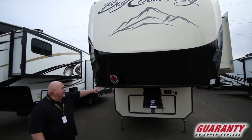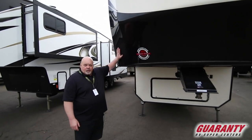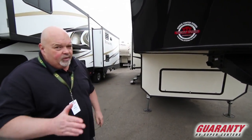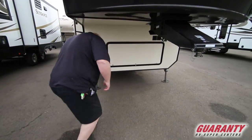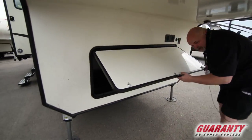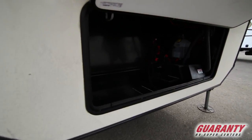First thing you notice is it has a tight turning radius, so you can haul this if you had a short box. We have fifth wheel hitches for that. You have a nice big storage area underneath here — you can put a generator in here, battery compartment.